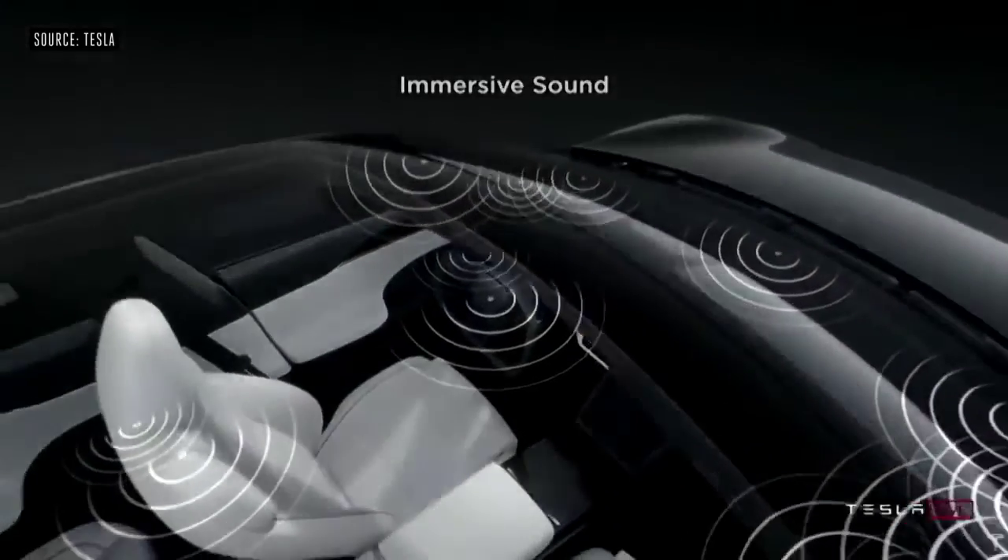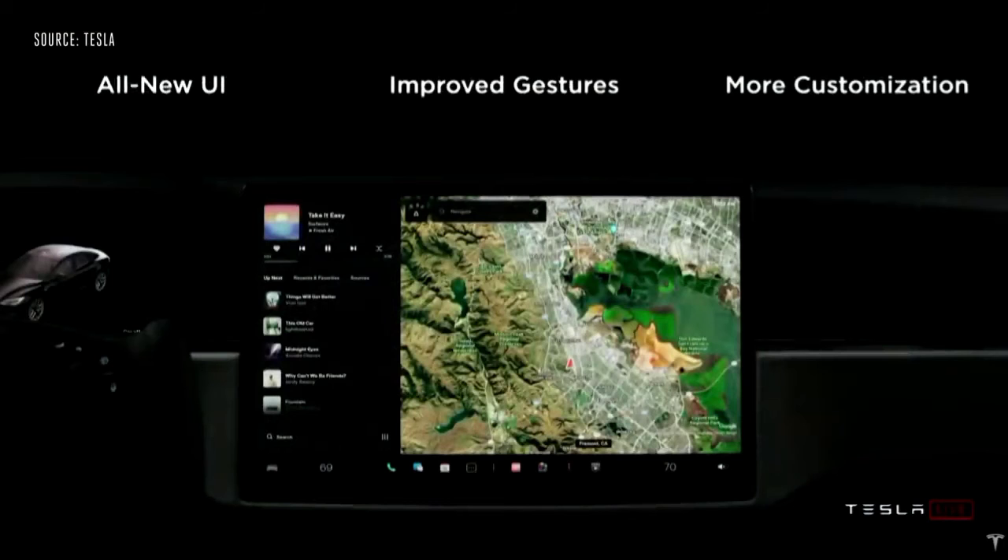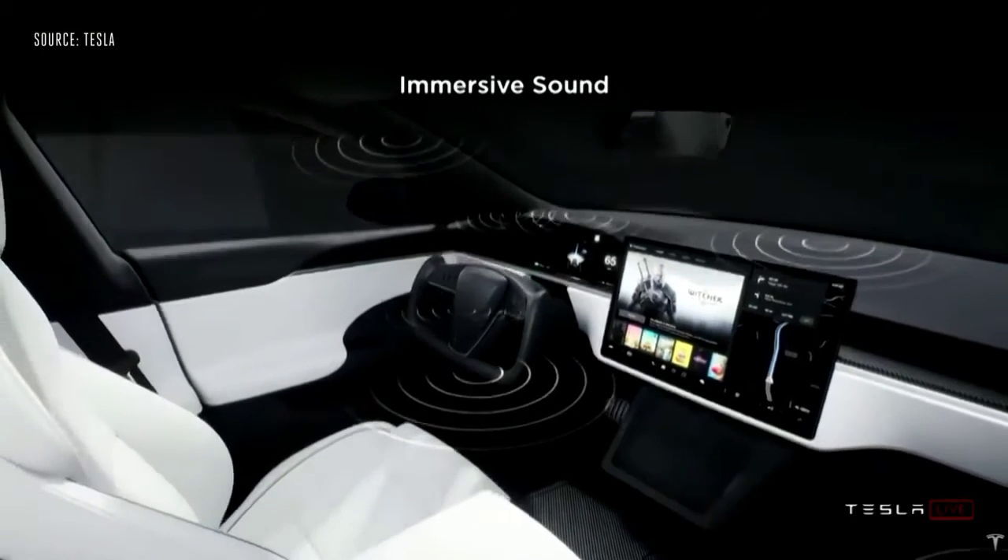The sound is incredible. We have an all-new sound system designed by Tesla Audio, and we have acoustic glass throughout the car. The car is very quiet going down the highway — even at very high speeds like 100 miles an hour, it's still quiet. We also have an all-new UI.